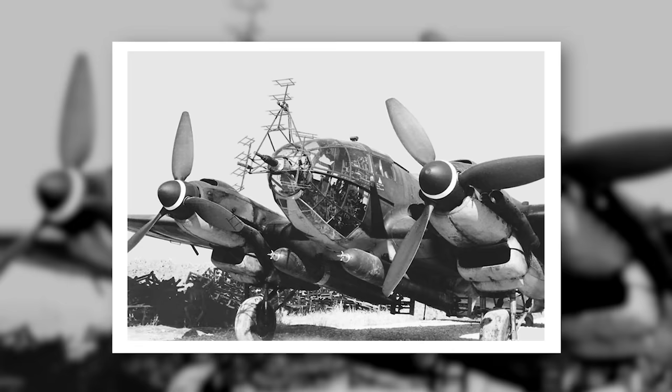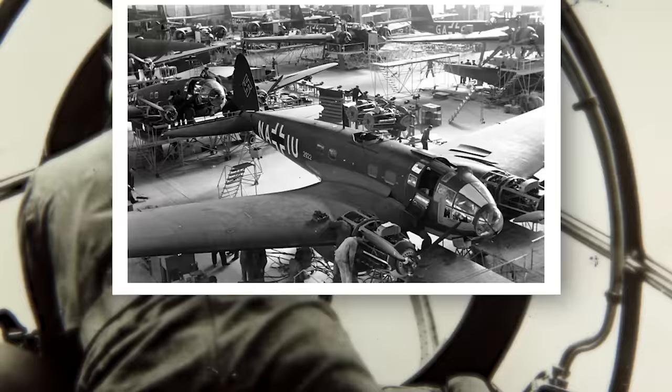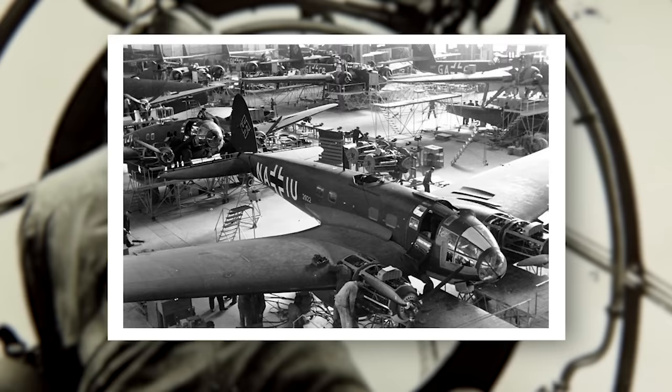All in all, it was a pretty versatile craft, capable of delivering all sorts of payloads, and it was employed in most theatres of the war. The He-111 did become obsolete in 1944, however, and its production ceased in September that year, with more than 6,500 manufactured between 1935 and then.